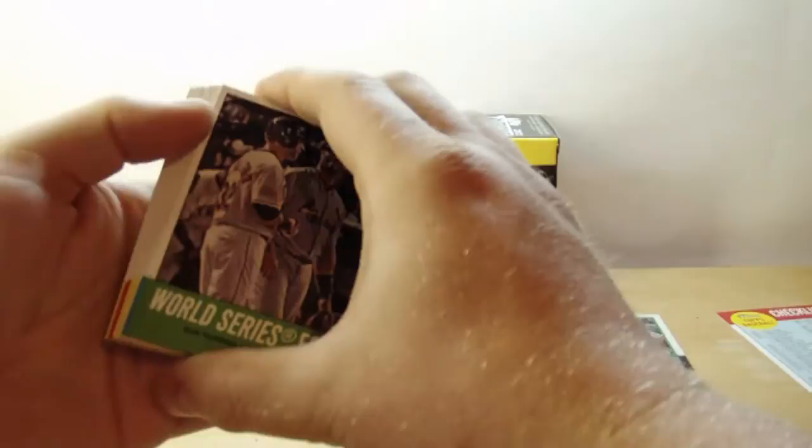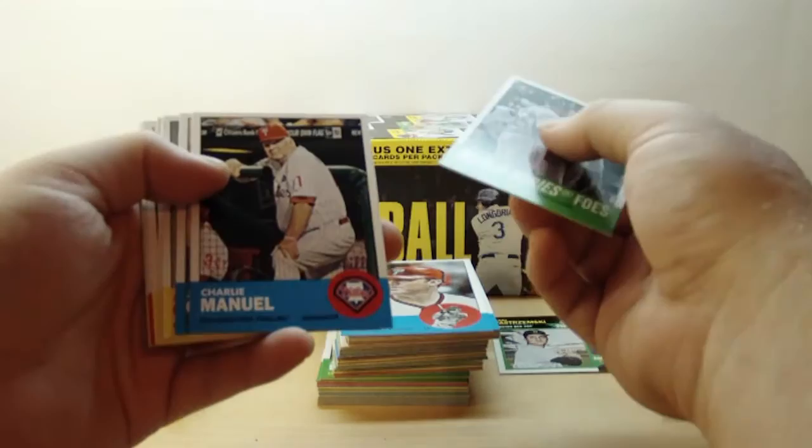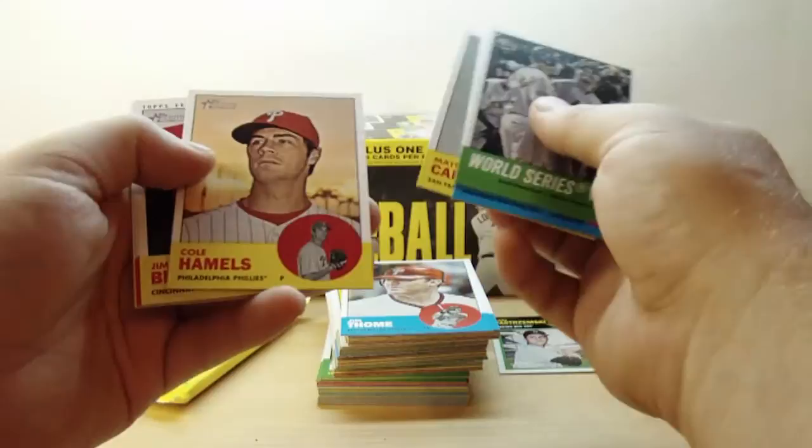I doubt we got a relic in this, but it'd be nice. World Series Foes — Josh Hamilton, Albert Pujols. Charlie Emanuel, Jay Guerra, Matt Cain, Cole Hamels — oh wow, we got an autograph!